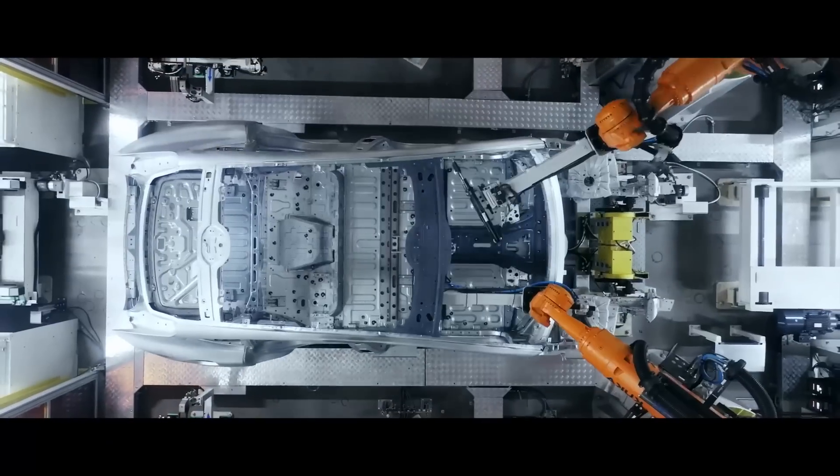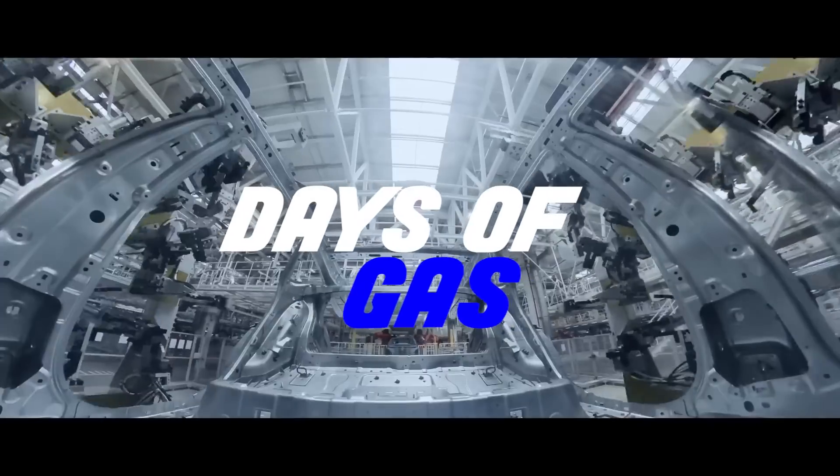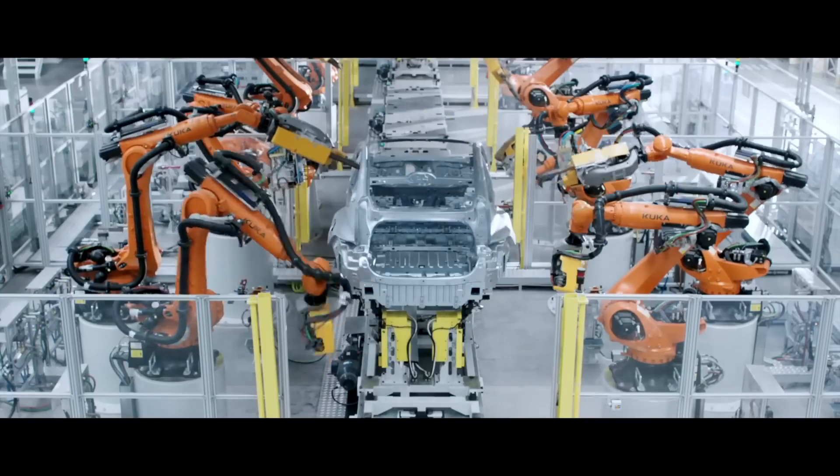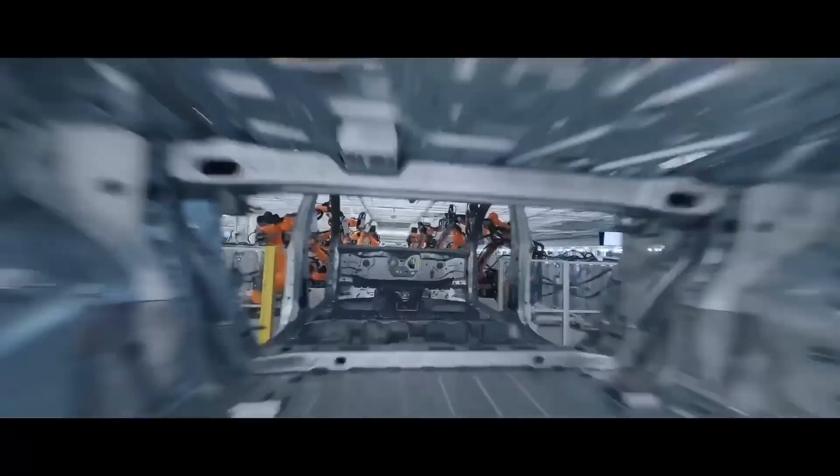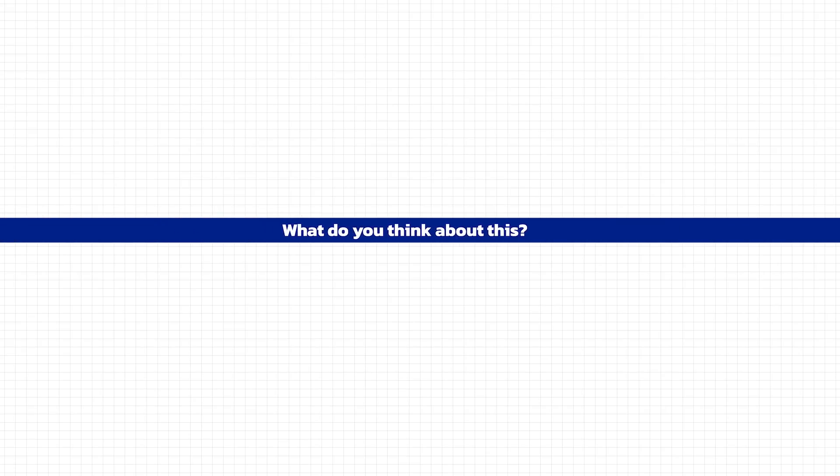One thing is clear, though: the days of gas-powered vehicles are numbered, as this new technology will no doubt phase out ICE vehicles. What do you think about this? Let us know down in the comments section!